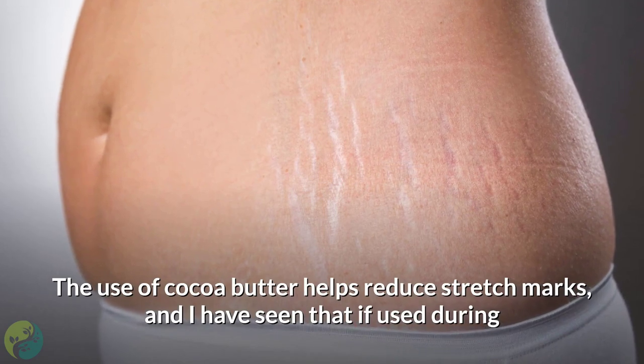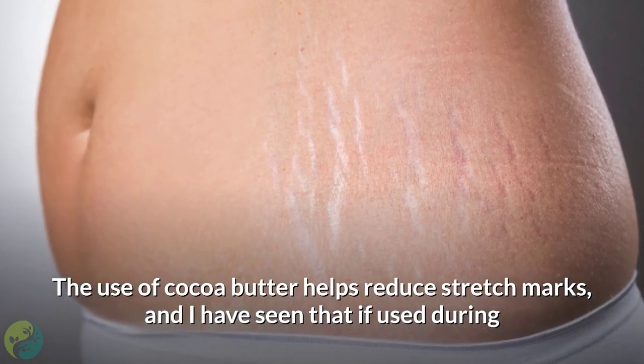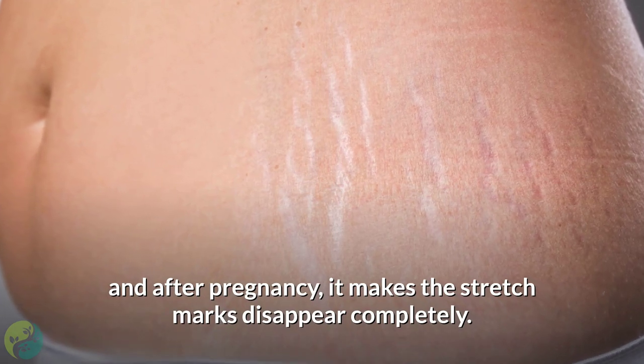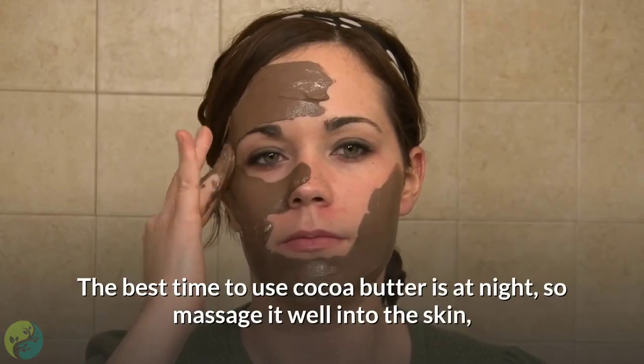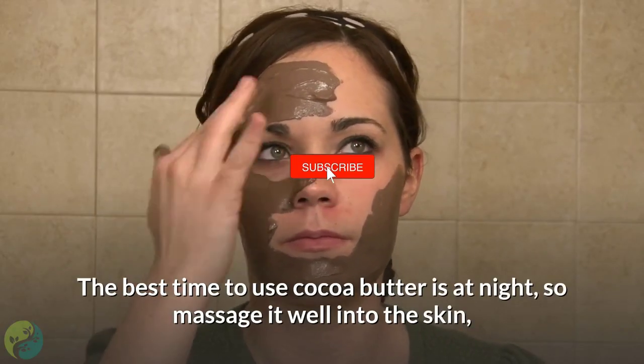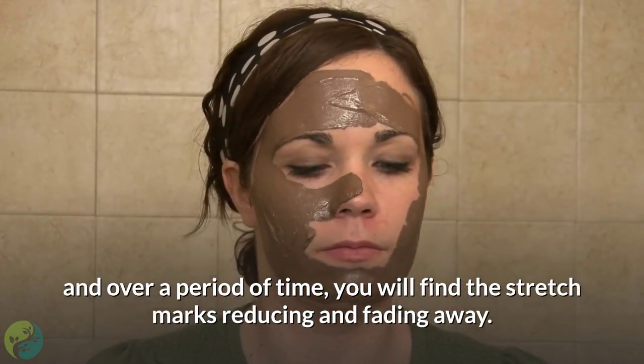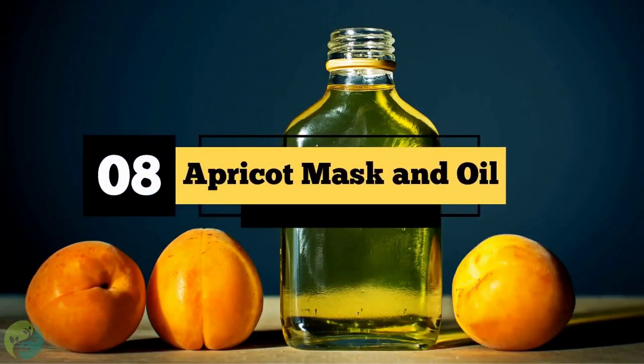Seven: Cocoa butter. The use of cocoa butter helps reduce stretch marks, and if used during and after pregnancy, it can make stretch marks disappear completely. The best time to use cocoa butter is at night — massage it well into the skin, and over a period of time you will find the stretch marks reducing and fading away.